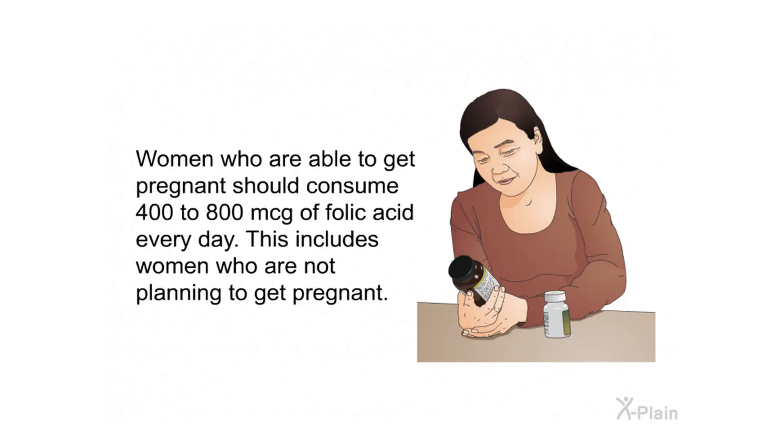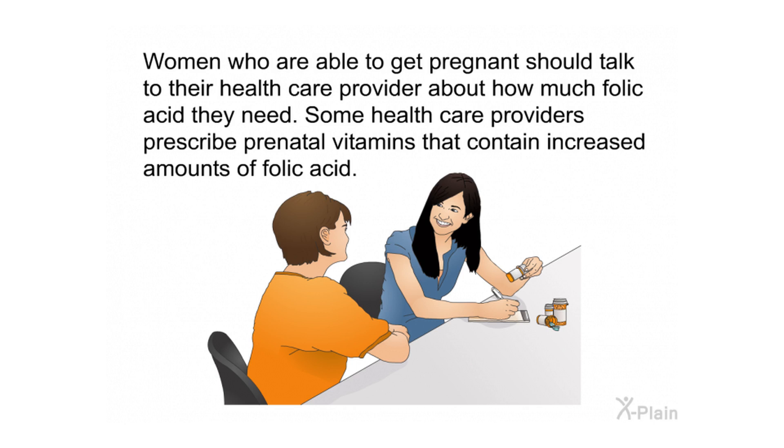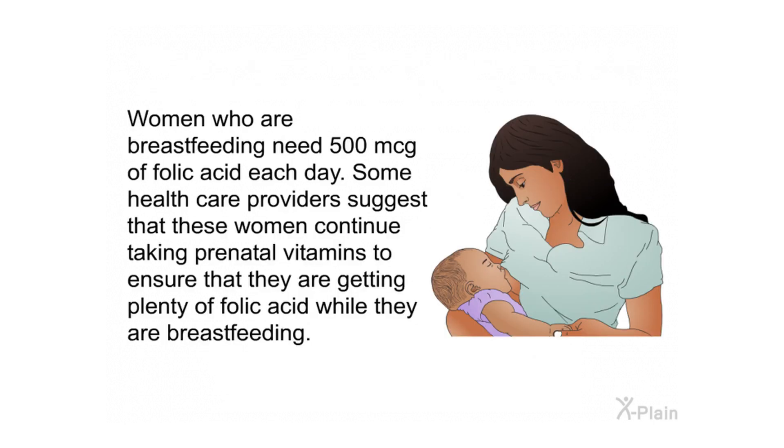Women and folic acid: women who are able to get pregnant should consume 400 to 800 mcg of folic acid every day, including women who are not planning to get pregnant. Consuming this amount decreases the risk of having babies with birth defects. Women should talk to their health care provider about how much folic acid they need, as some providers prescribe prenatal vitamins with increased amounts. Women who are breastfeeding need 500 mcg of folic acid each day.